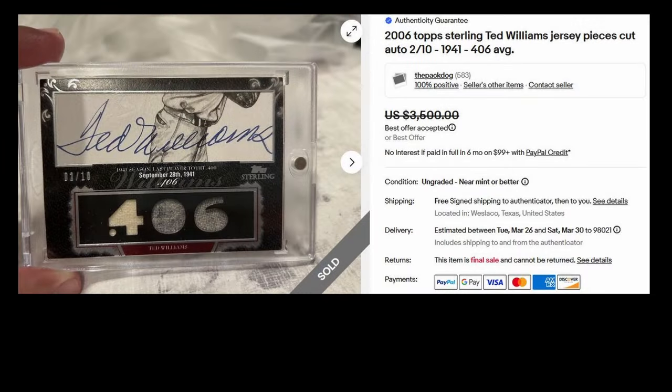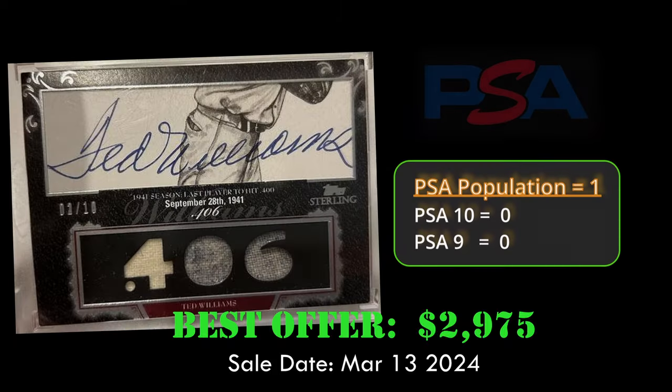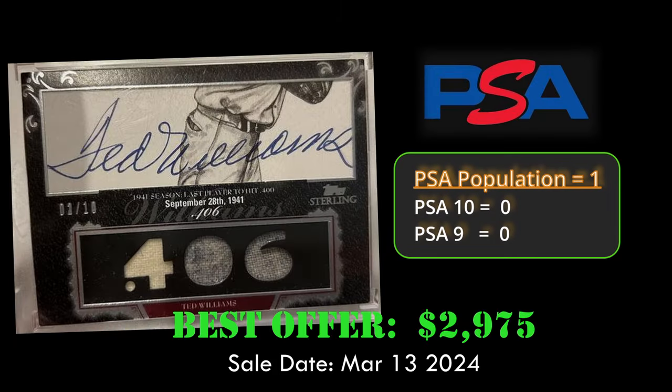At number four, our first legend card. This is the 2006 Topps Sterling Ted Williams Jersey Pieces Cut Autograph. This card is numbered to 10, and sold via Best Offer for $2,975 on March 13, 2024. Overall, it has a PSA population of one.